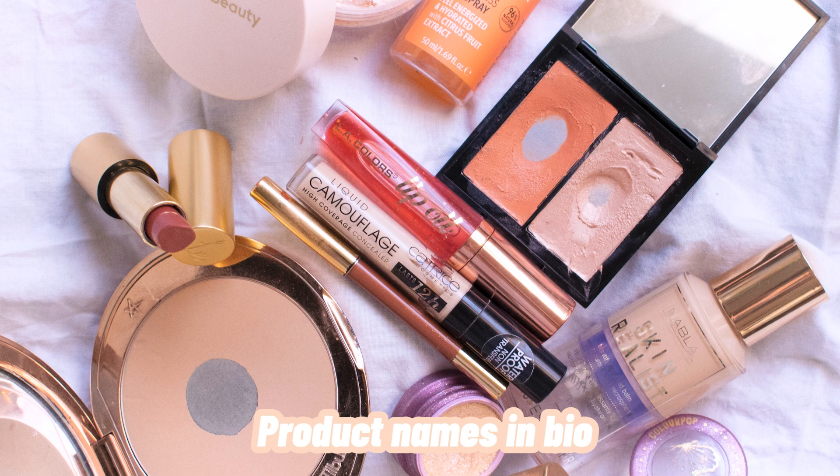Hi everyone, and welcome back — or welcome to my channel if you haven't been here before. Please subscribe to be a part of the bilingual family, which is mostly me attempting to speak English. As you can see from the title, today I wanted to do a fun summer makeup look incorporating anything peach-related. It's a very warm, summery color, so we're going to do a very simple peach summer makeup look.